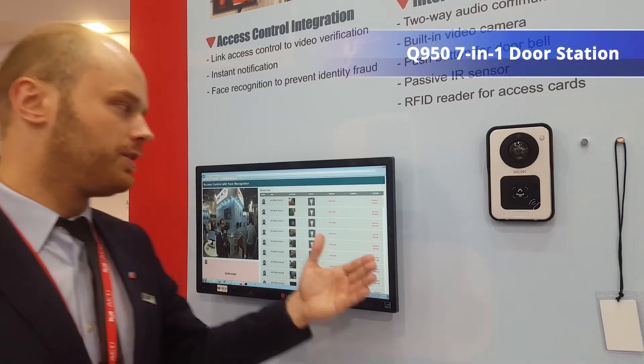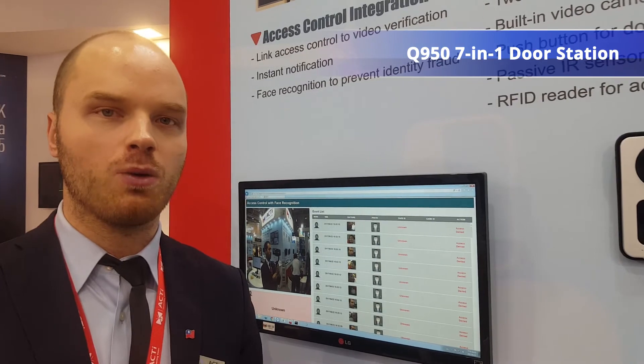This is our newest solution. Of course, this is a system that is expandable — we can integrate with any kind of other access control system if that's what you would like, and provide you a total solution, as we always do in access. Thank you.